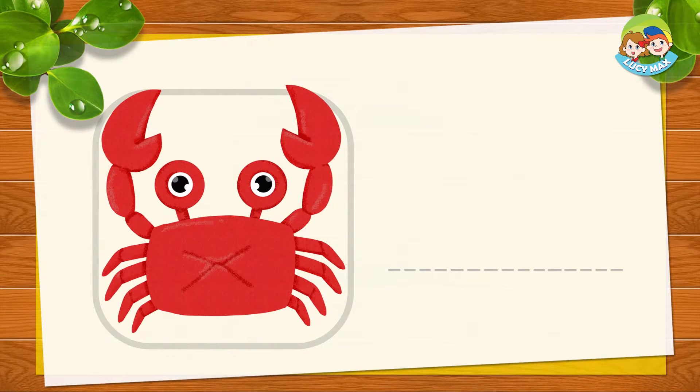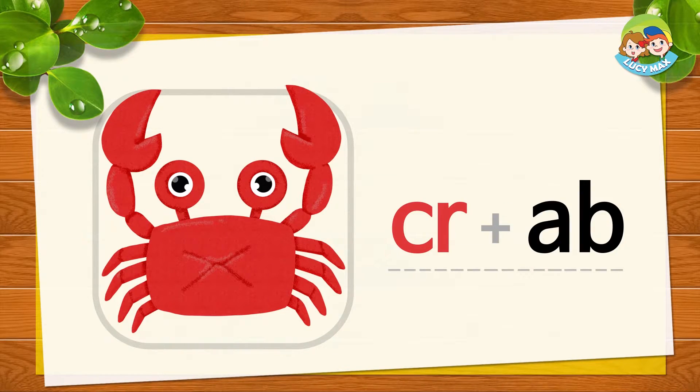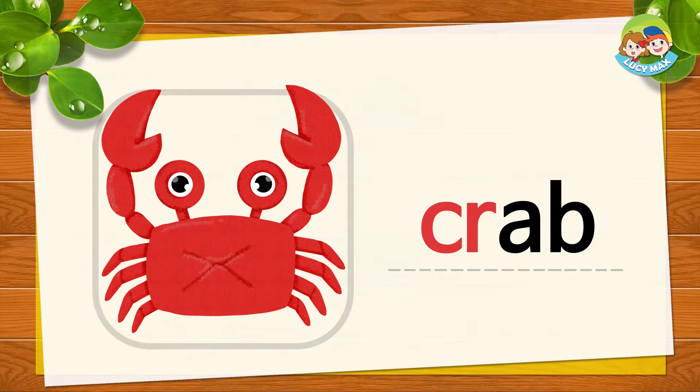This is a crab. C, R, and 'ab' — together is crab. C, R, ab, crab. Now you try.